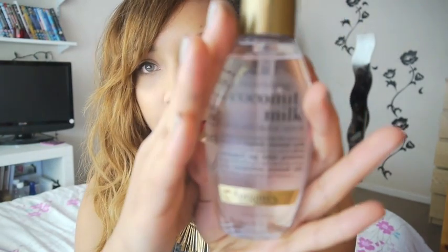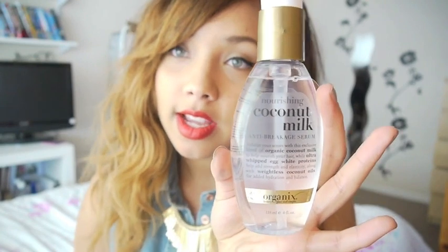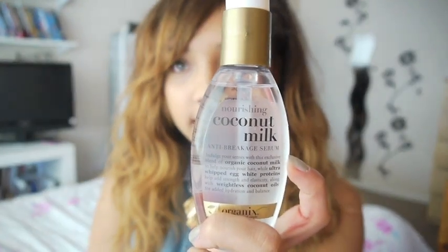For my hair, I picked up a Nourishing Coconut Milk Anti-Breakage Serum from Boots — I think it was about £6. It smells really, really nice. The only thing is it doesn't have heat protectant in it like the John Frieda one does. But it is quite nice — I've used it the last couple of days and I like it and the smell. There were only two left so I think it's quite popular. You're supposed to use it on damp hair.